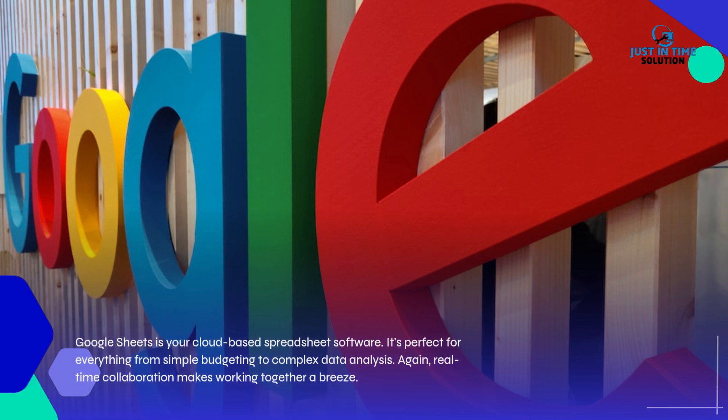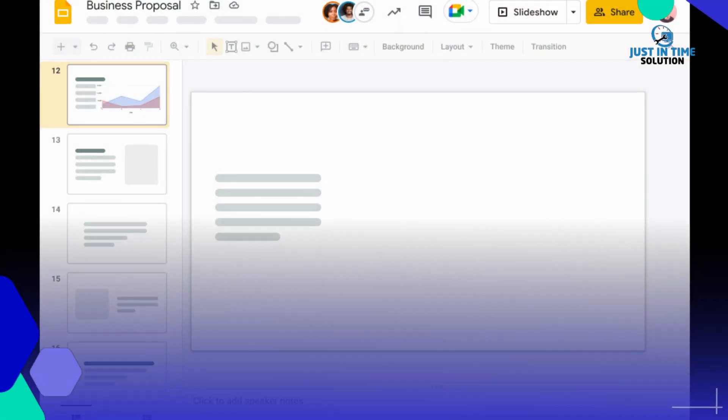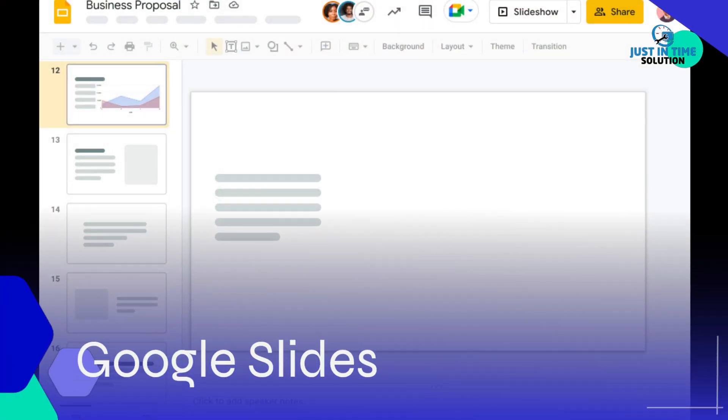It's perfect for everything from simple budgeting to complex data analysis, and real-time collaboration makes working together a breeze. Google Slides is also part of the suite, offering powerful presentation capabilities.